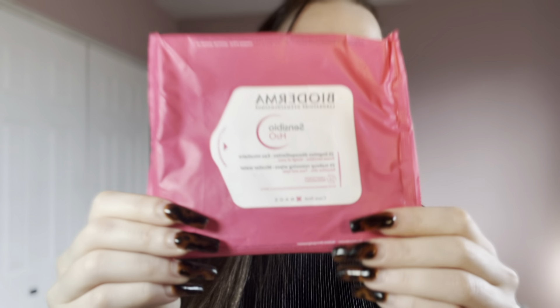The Bioderma Sensibo H2O Makeup Removing Wipes with micellar water for sensitive skin were fantastic. I'd never really tried anything from Bioderma, but I found these at my dollar store for $4 for a pack of 25. The texture of these wipes, the saturation, the way they removed everything and left my skin feeling soft, smooth, and clean — incredible. I haven't found them at the dollar store since, but once I finish my Neutrogena ones I'm going to look for these at Walmart or the drugstore.